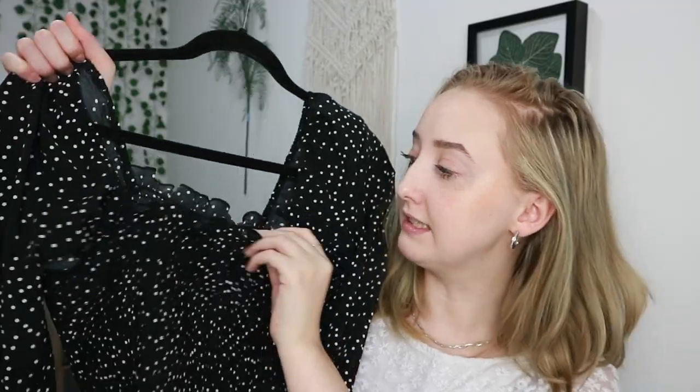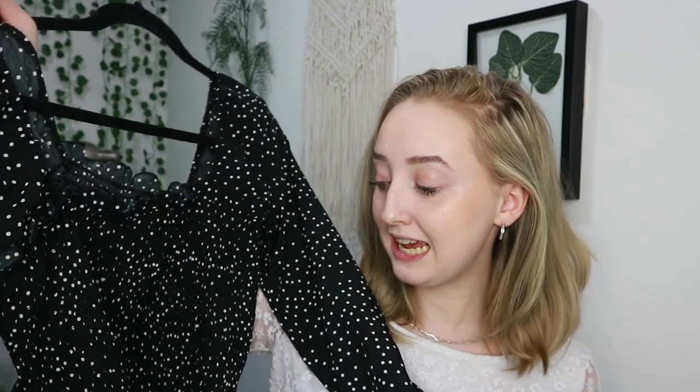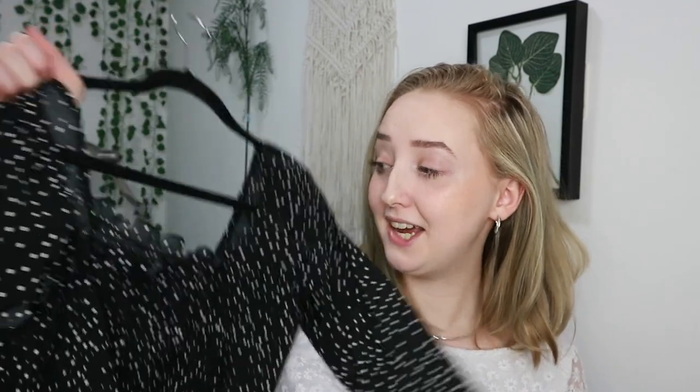I've recently had a bit of a fashion rethink — I wasn't sure what my style was but I wanted to get out of my comfort zone. I know puff sleeves have been on trend recently, so I bought a couple of items from Shein. I was a bit apprehensive because sometimes the quality isn't amazing, but I'm super happy with what I got. The first item is this black long-sleeve top with white polka dots, a square neck, frills at the front and back, and a super elasticated waistband.